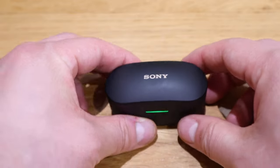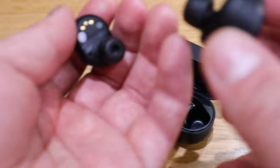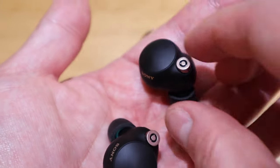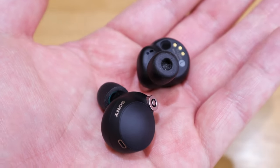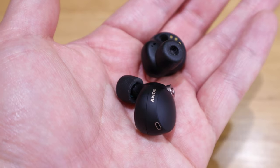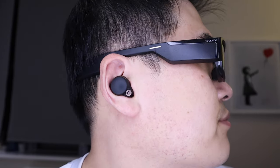The Sony XM4 earbuds are what I tend to listen to most when I commute to work. The noise cancelling lets me shut out train sounds and people talking, so I can isolate myself and listen to good quality music. I also prefer earbuds because headphones on the top band will squash your hairstyle.